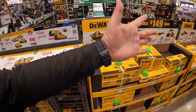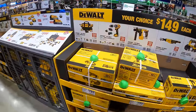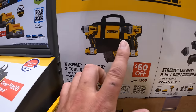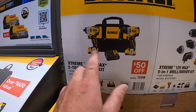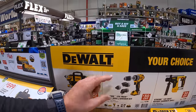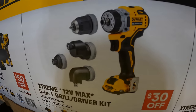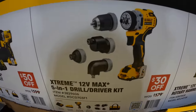DeWalt Xtreme actually has a few sales going on. They have this 2-tool combo kit: a 3-eighths-inch impact driver and a quarter-inch hex impact driver, with two 2-amp-hour batteries, charger, and a bag. Or — remember this is your choice — $149, they have the 5-in-1 drill driver kit, sort of like the M12 installation kit, with a 2-amp-hour battery, charger, and a bag.